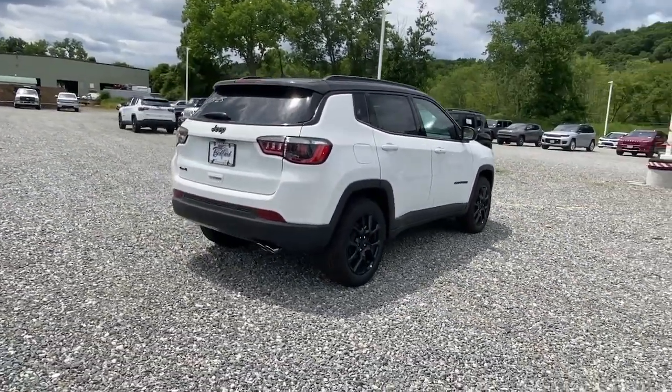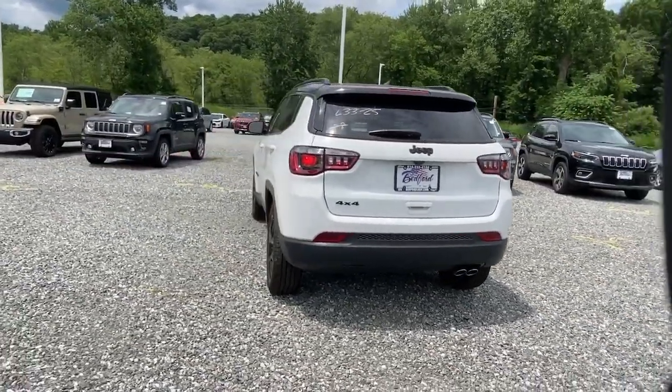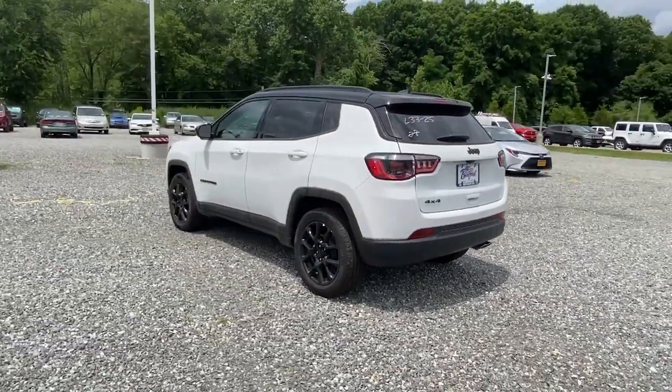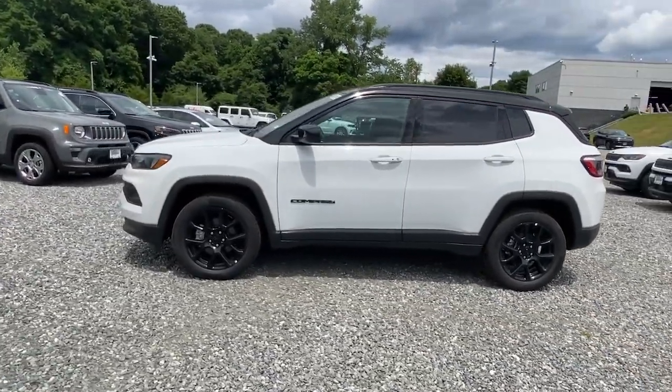Keyless entry, backup camera, satellite radio, remote engine start, lane keeping assist, iPod, MP3 input, heated mirrors, fog lamps, four cylinder engine, 4x4.